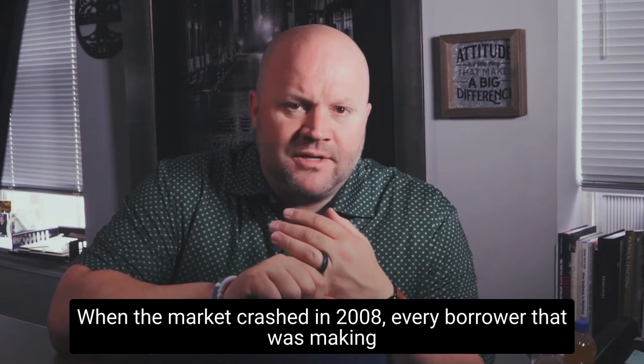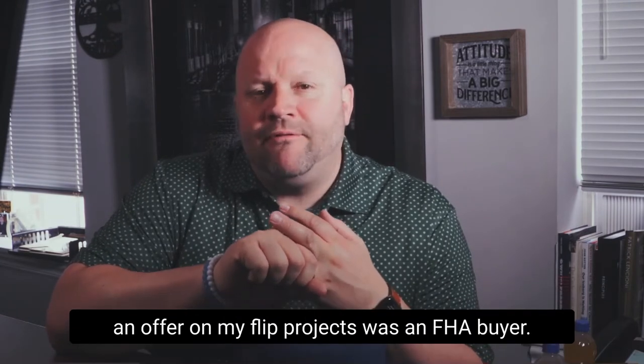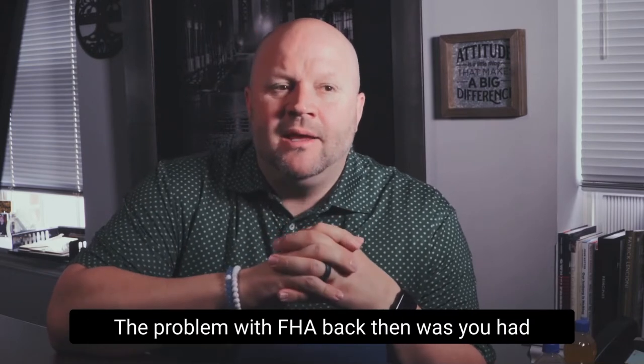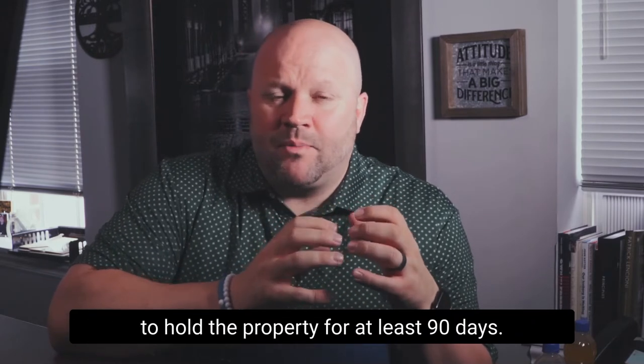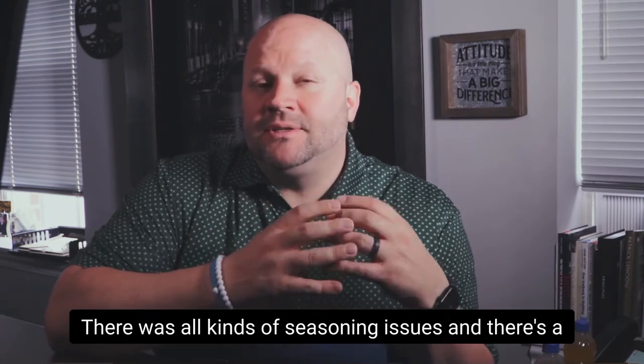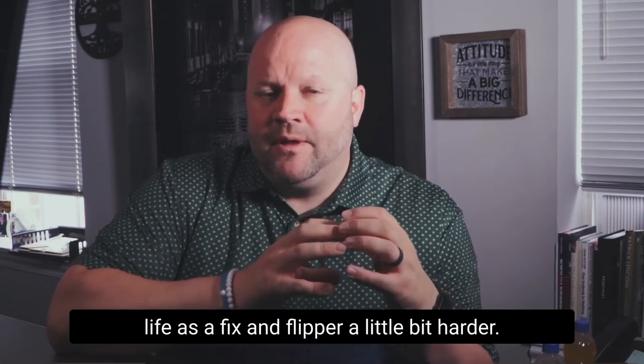When the market crashed in 2008, every borrower that was making an offer on my flip projects was an FHA buyer. The problem with FHA back then was you had to hold the property for at least 90 days — there were all kinds of seasoning issues and a series of inspections that make life as a fix and flipper a little bit harder.